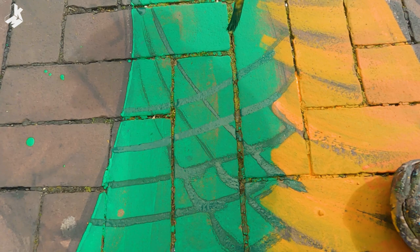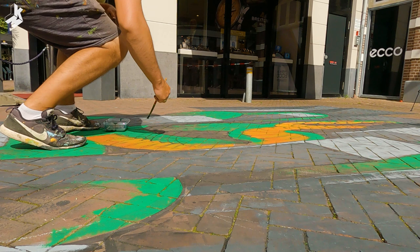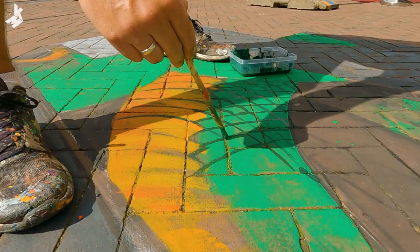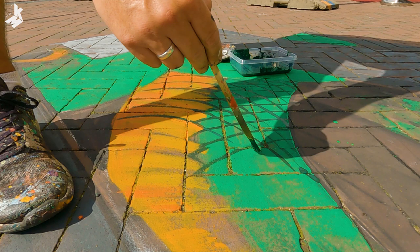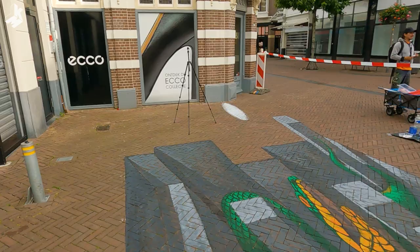It was really tricky and confusing painting these snake scales. I didn't have time to make them 100% right but I was happy how they turned out in the end. 90% of the process I paint with paint rollers — it is much easier and faster to cover big spaces. But for the details I use fine brushes.